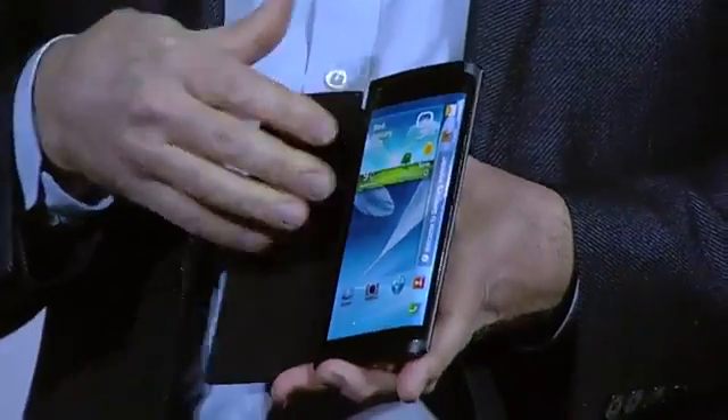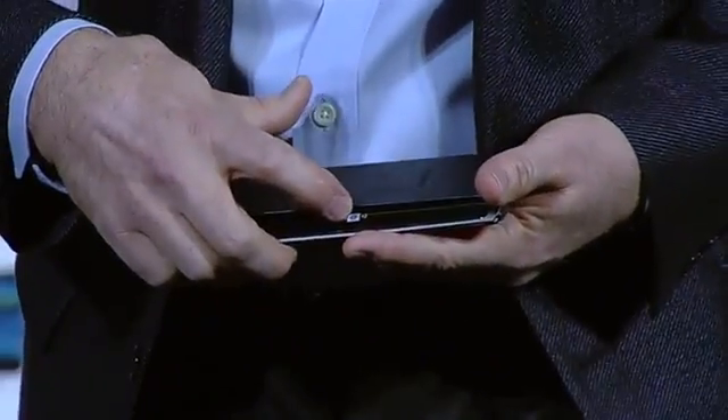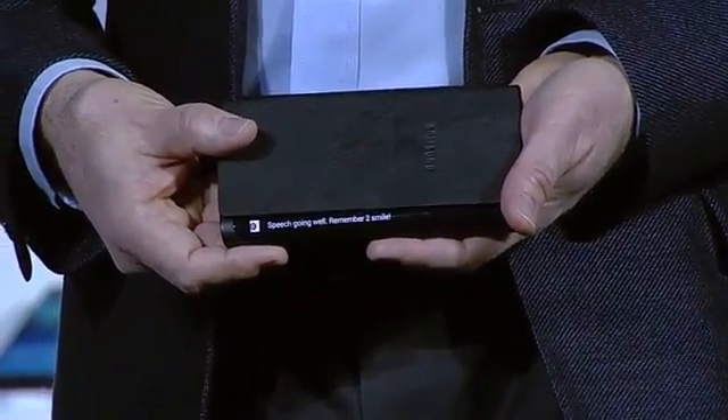Content can now flow along the sides of the device. For example, if I receive an important message, I can see it come through while the device is flat on the table in front of me. This new form factor will really begin to change how people interact with their devices, opening up new lifestyle possibilities.